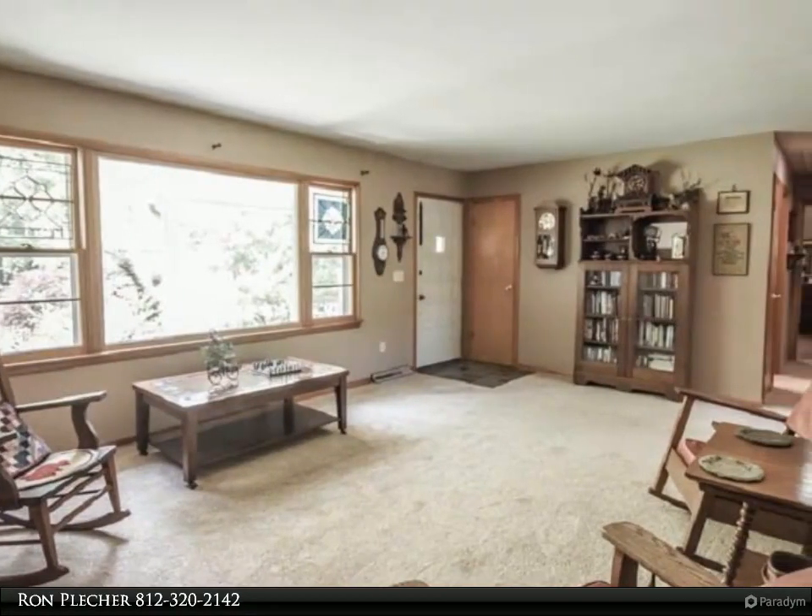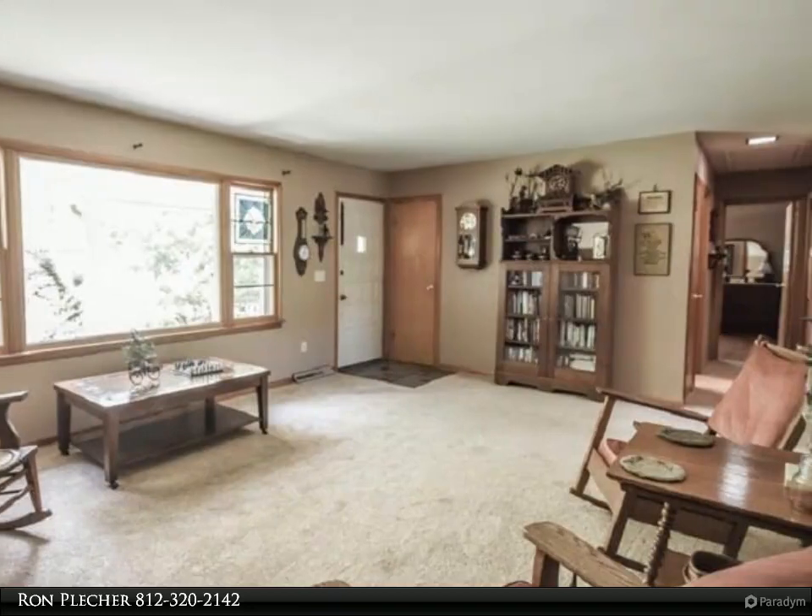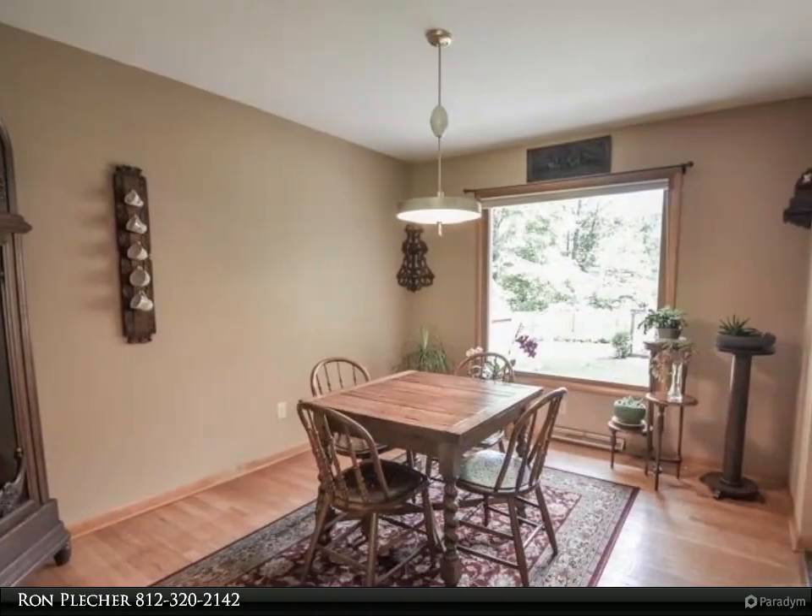The welcoming covered front porch of this all-limestone ranch is just one area to sit outside and enjoy the nature that abounds in this wooded paradise.